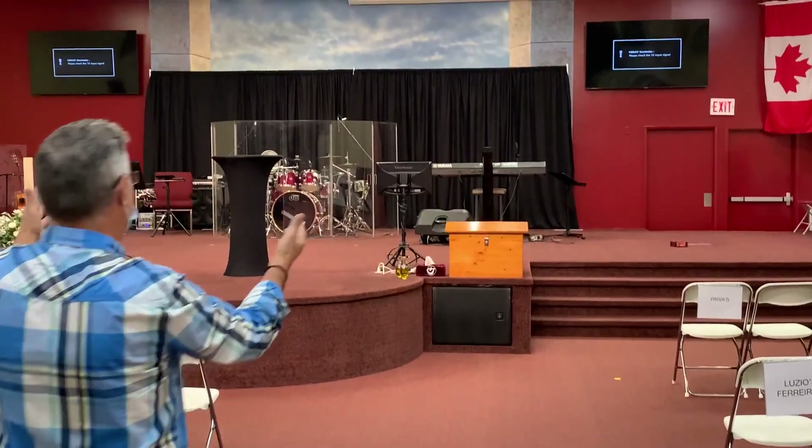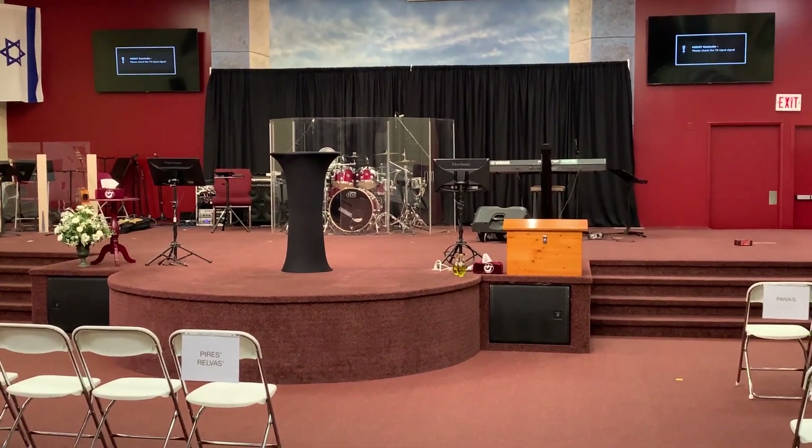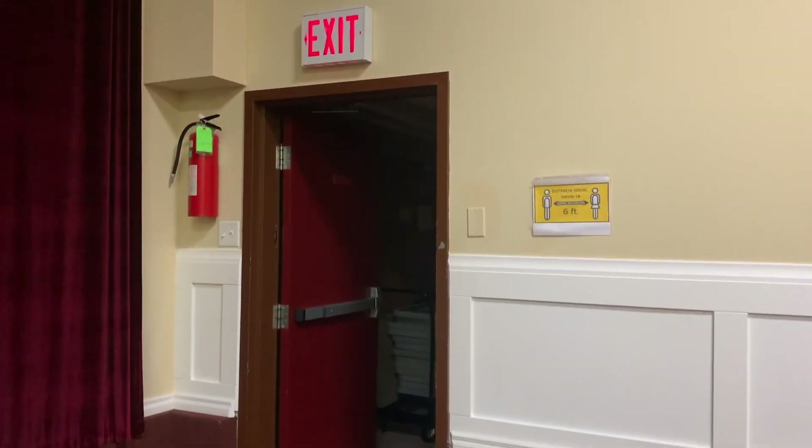This is going to be our stage with our band, and God is going to move in this place. Once our service is done, we're going to be dismissed from the auditorium row by row, starting with row one. Our welcome team will guide you — there are three exit doors but you'll just use one, following the yellow signage on the floor.